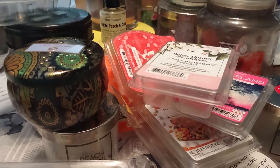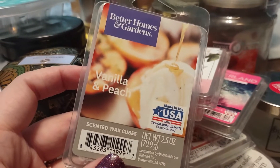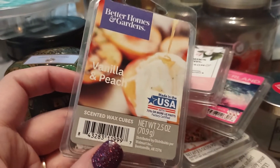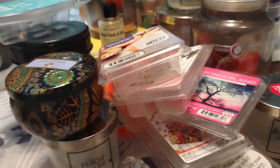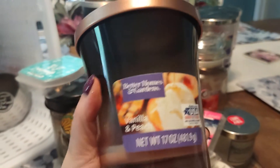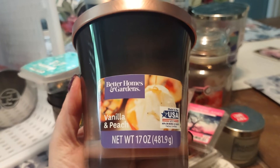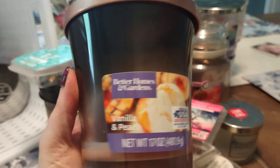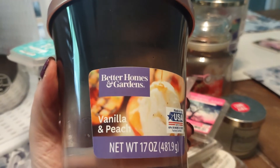Another melt here — vanilla and peach — and this is absolutely amazing. I'm usually not the biggest vanilla person, but I love peach. The vanilla played very, very well with the peach. And the reason why I melted that is because I actually burned the candle as well. This was a big candle — the first I burned in my bedroom. It did get a little sooty down at the end because I totally neglected it and let it burn itself out. But it had very good throw. I'm definitely glad I picked up vanilla peach in both candle and wax form.